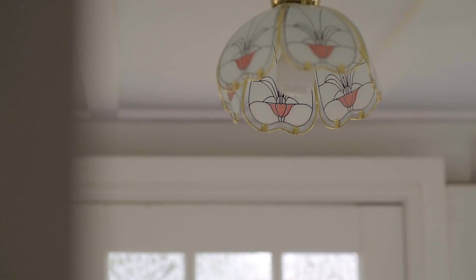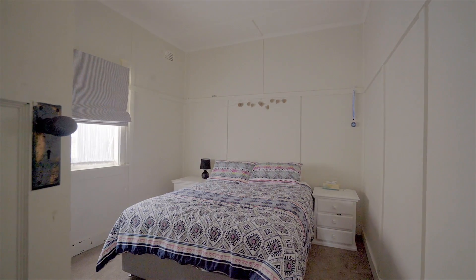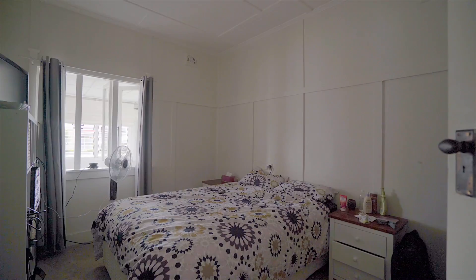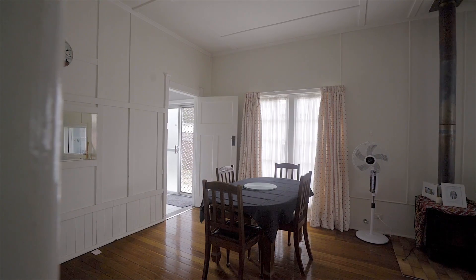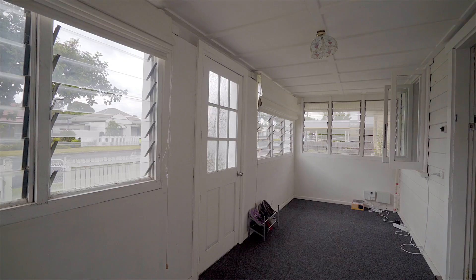The home boasts two master bedrooms separated by an updated bathroom, with polished floorboards throughout. We have a sizable living area with open plan dining, which leads on to a galley-style kitchen.